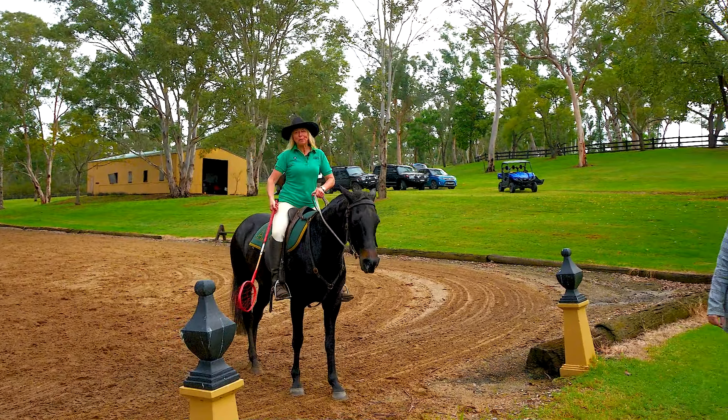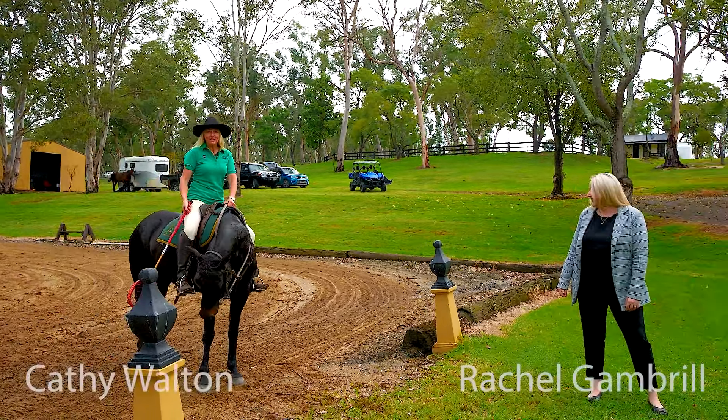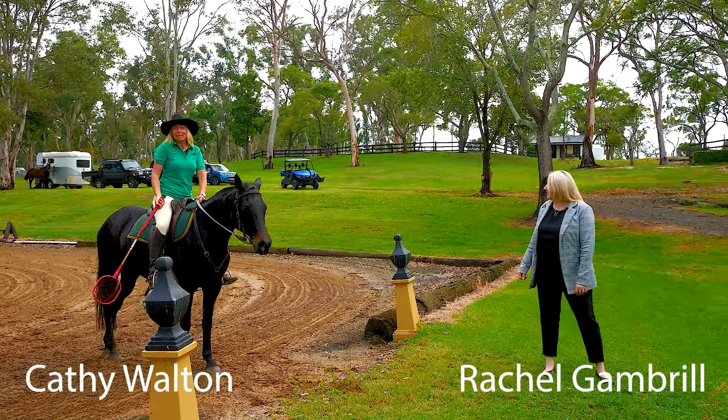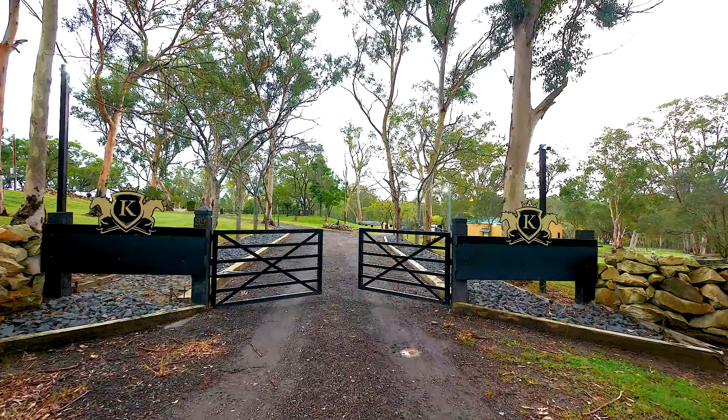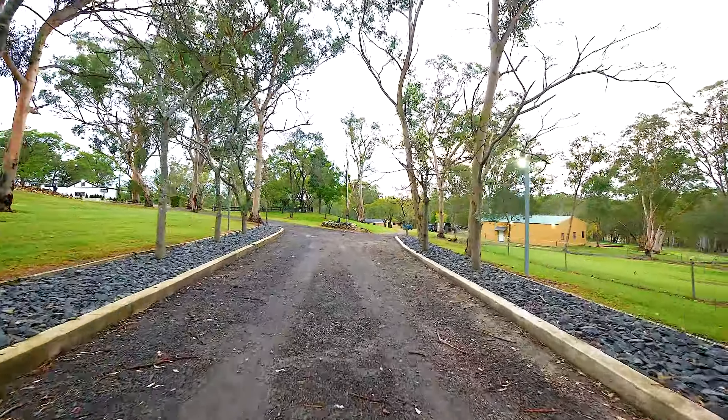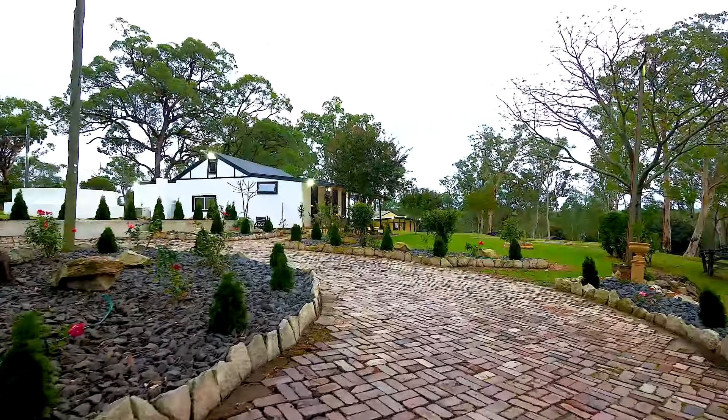Hi, I'm Cathy Walton, welcome to 99 Sargent's Road, Ebenezer. This is Rachel Gamble, we'd love to show you through. Upon arrival you are greeted with a formal electric gate entry with a sealed driveway and hand-laid paved cobblestone paths.